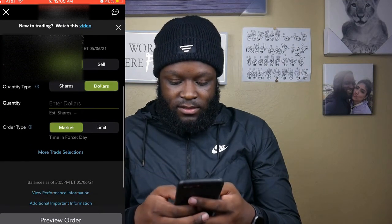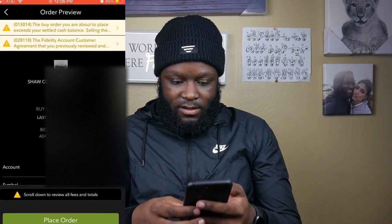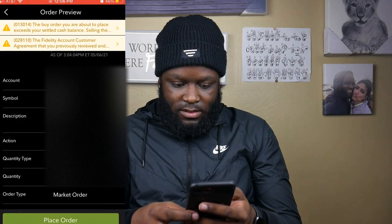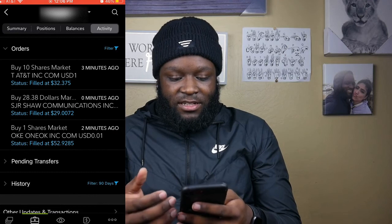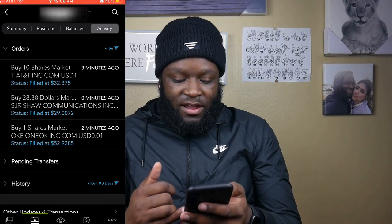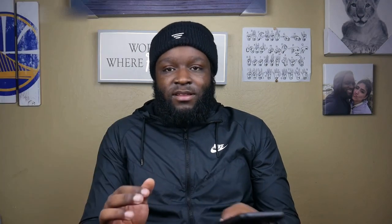We'll enter $28.38, market, then preview order and place it. Order is received. So that's pretty much the video today — we have 10 shares of AT&T, $28.38 of Shaw Communications, and one share of OneOak. That's what we bought today with our $400. If you take a moment to smash that like button and hit subscribe, that would be really awesome. Thank you so much for watching and I will see you in the next one. Thank you and God bless.